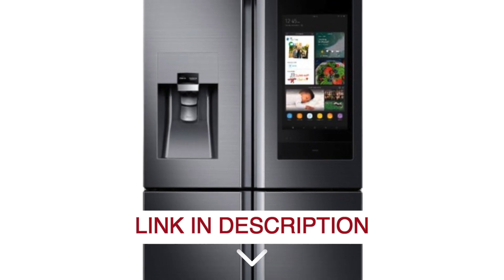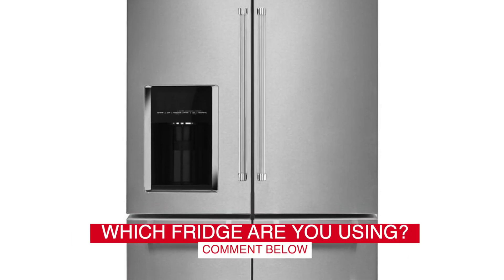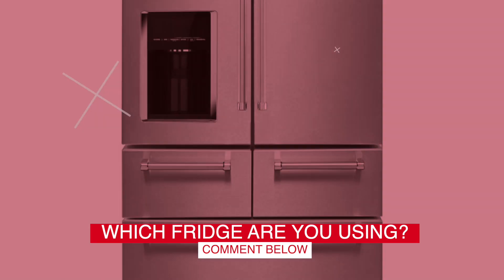Before we start, I have a question for you guys. Which fridge are you using right now, and how do you like it? Let me know in the comments.